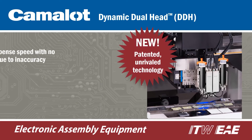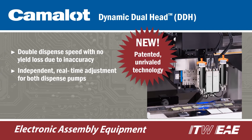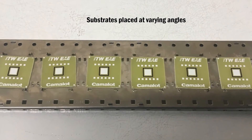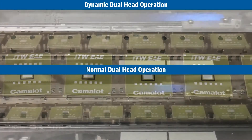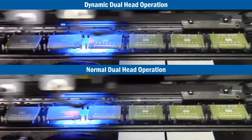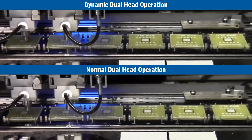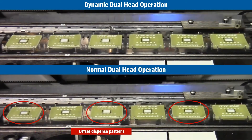Dynamic Dual Head, or DDH, offers the unique ability to double dispense speed while maintaining the highest level of accuracy for both dispense pumps. The patented design corrects for part-to-part rotation in real time, allowing synchronous dispensing of both pumps. DDH dramatically increases productivity with no sacrifice to yield and is compatible with jetting and needle-based pump technologies.